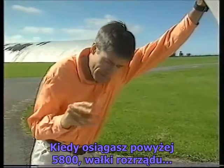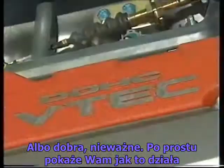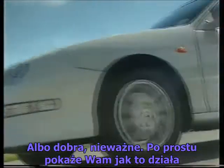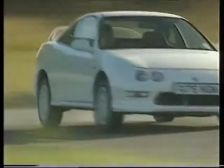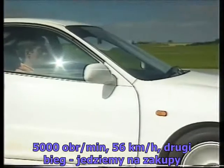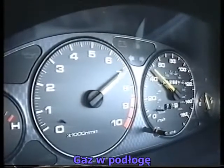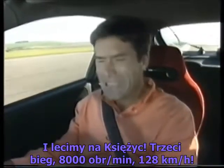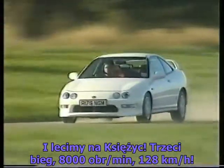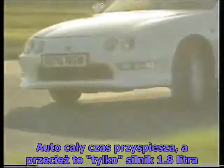You see, what it does is above 5,800 the cam profile... No, forget it. Goal! The acceleration just goes on and on, and this is only a 1.8-litre engine.